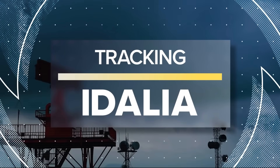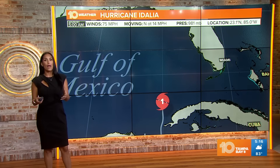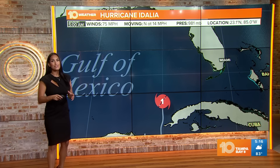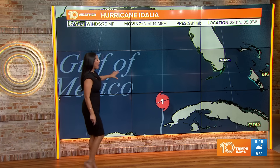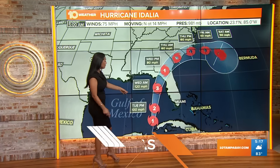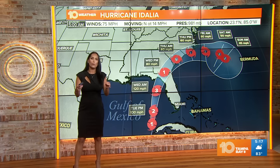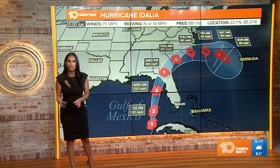Thanks so much for those really handy tips. So we do see that severe weather threat for today. However, it's all about the timing. We just got the latest advisory from the National Hurricane Center. Idalia is now a Category 1 hurricane in the Gulf. We anticipate the system is going to continue to travel northward — it's moving north at 14 miles per hour — and it's going to undergo what we call rapid intensification.